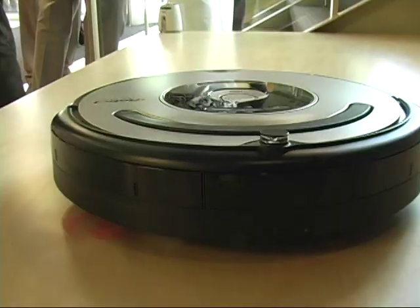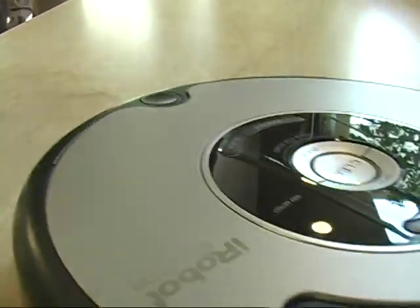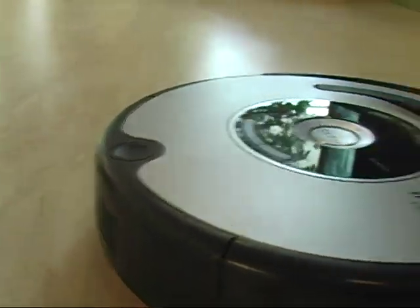Founded in 1990, most people are familiar with the company's robots for the home, like the Roomba that vacuums your floors. In fact, more than 3 million home robots have been sold worldwide.